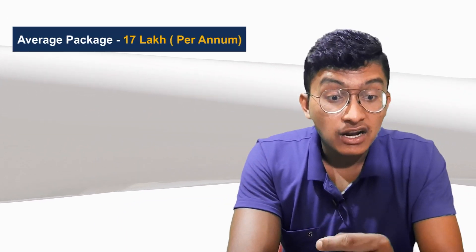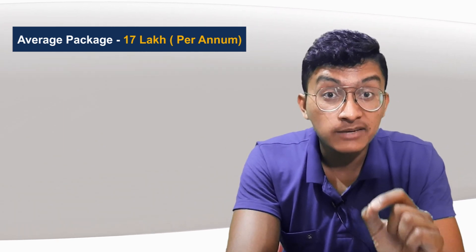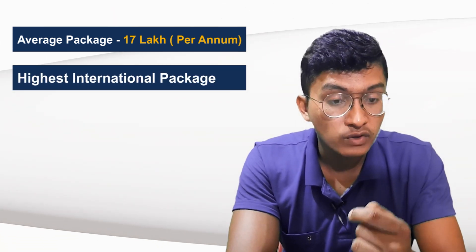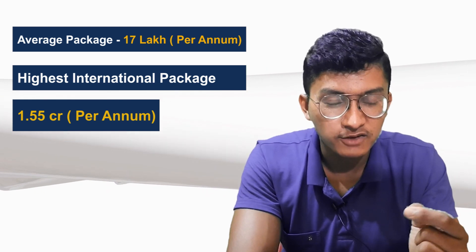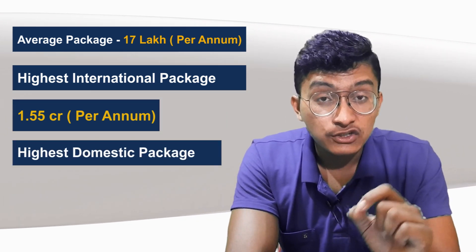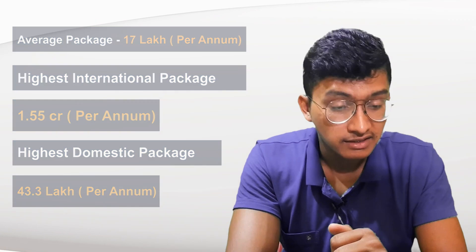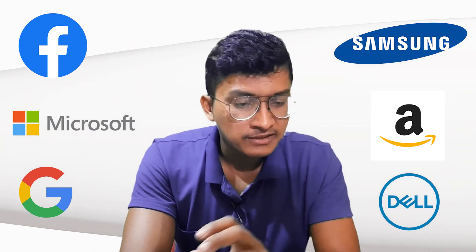IIIT Delhi is one of the best placement-providing colleges in the country. The average package is around 17 lakh per annum, which is a great figure. The highest international package last year was 1.55 crores per annum, and the highest domestic package was 43.3 lakhs per annum. Major recruiters include Facebook, Microsoft, Google, Samsung, Amazon, Dell, and Adobe.